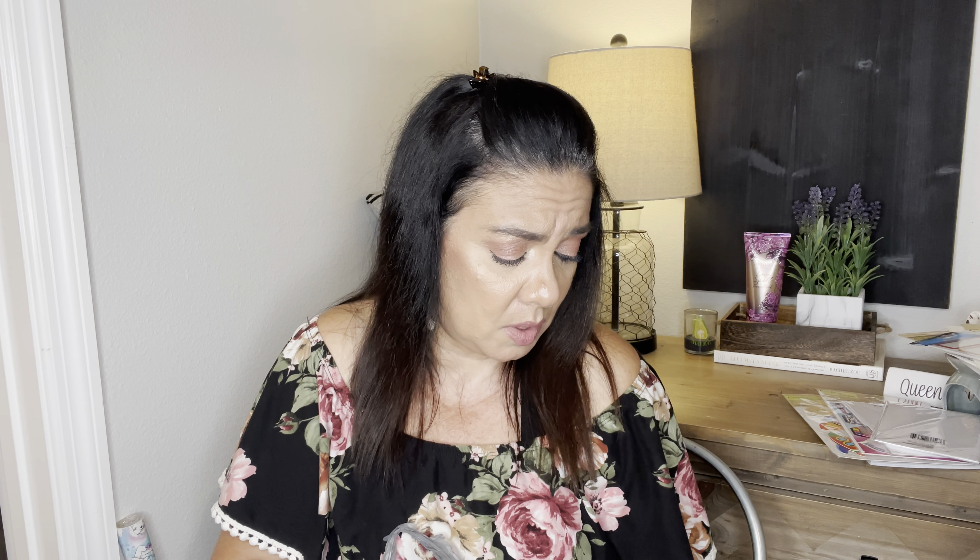I grabbed this because it says Pink Peonies — and you guys know I love peonies. This is the So Lit Lip Gloss by Beauty Benefits. This is my color — let me try it. It was hard to get out of the package but it's really pretty, like a cute little lip gloss. It feels nice and buttery. I don't really need all these lip glosses but it was super cute and it was my color, so I said come home with me.